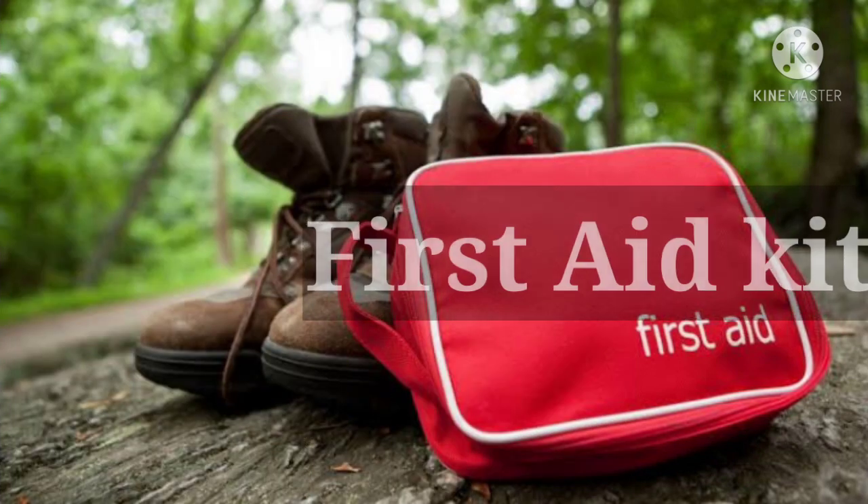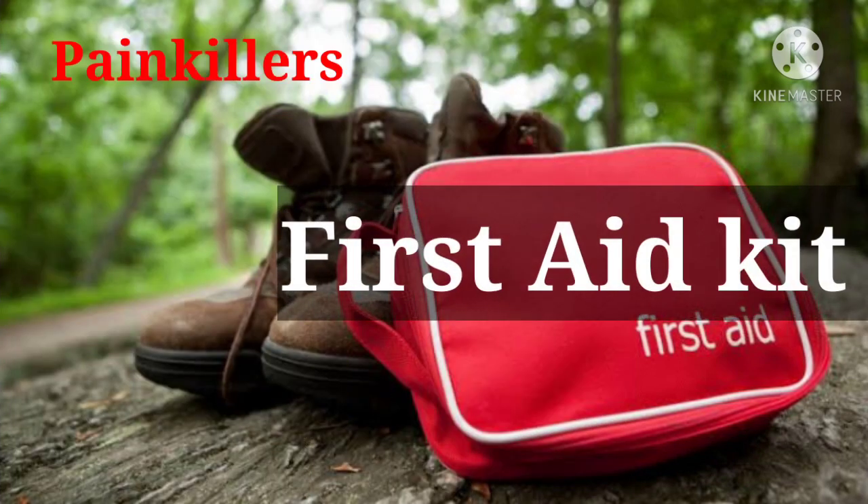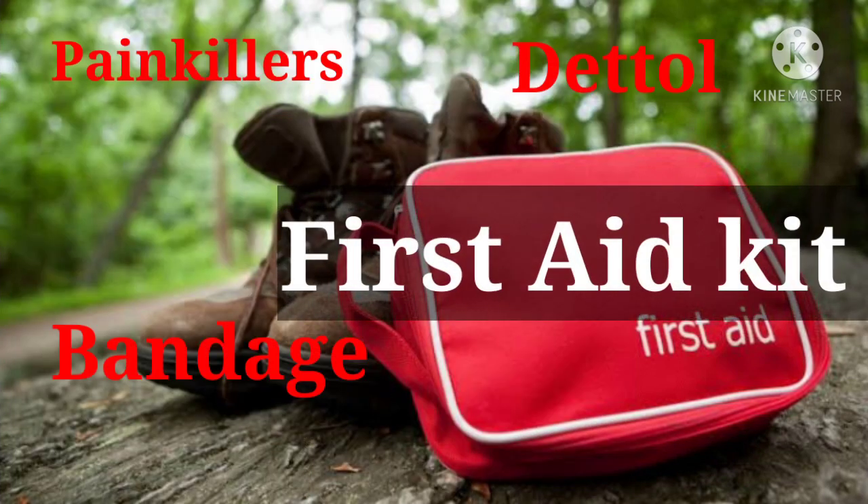Sixth is a first aid kit — especially painkillers, Dettol, and bandages.